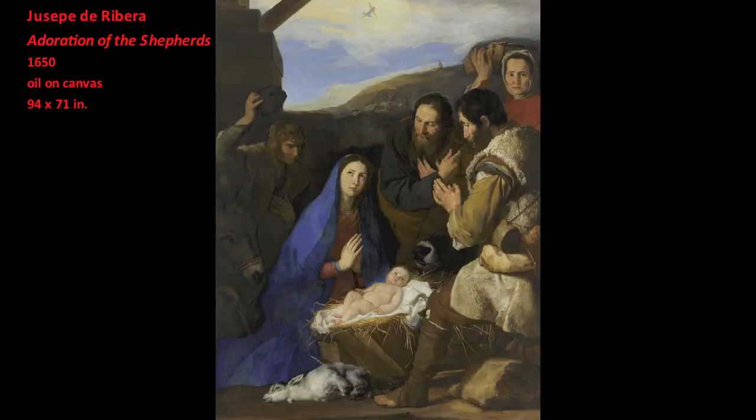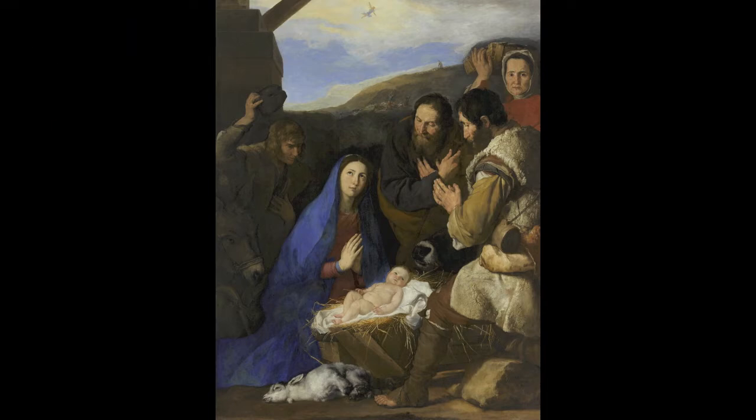Giuseppe de Ribera's Adoration of the Shepherds in the collection of the Louvre evidences an extraordinary combination of observation and symbolism into a visual method of transformed naturalism. Let's begin by examining Ribera's approach to naturalism. In this 1650 painting, Ribera created amazing illusions of a complex range of textures.